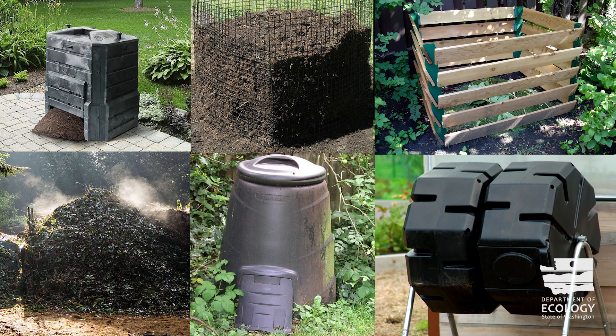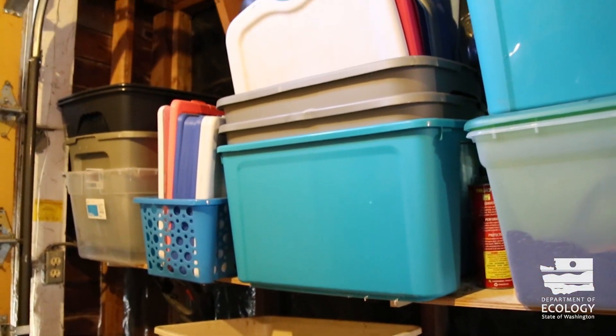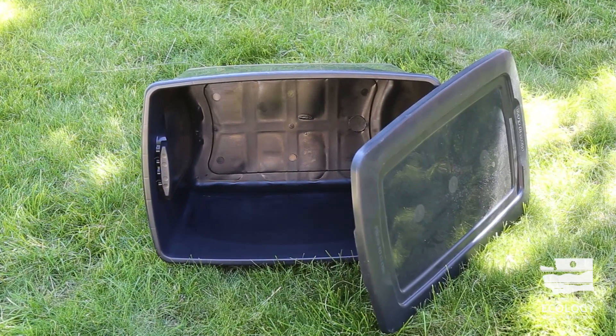There are loads of ways to compost, but here's a quick cost-effective method that makes use of those ubiquitous plastic bins you may have around the house. You can also grab one for about 10 bucks at your local home goods store.